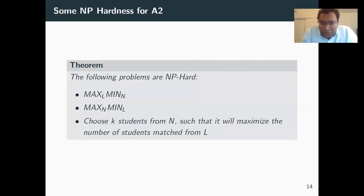We also show that some variants of the same problem are NP-hard. For example, max-L-min-N, where you maximize L and subject to that minimize N, turned out to be NP-hard. The reduction follows from set cover, where the minimum set of N students picked corresponds to an optimal set cover. Another problem that generalizes both is: pick the best subset of k students from N to maximize the number matchable. This also reduces from set cover and demonstrates the hardness of this problem.